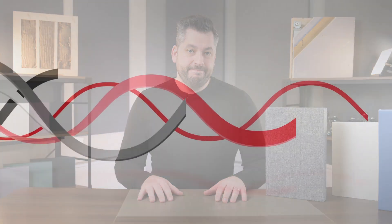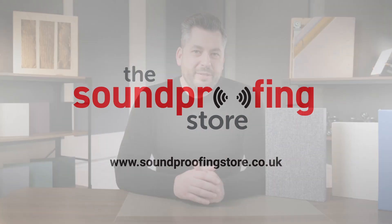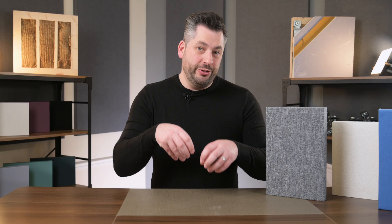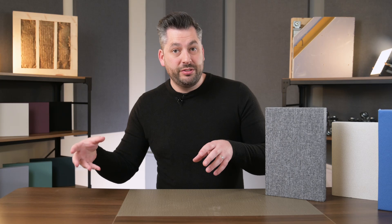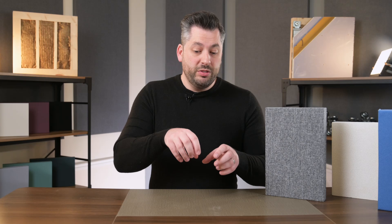So what is sound absorption and what is soundproofing? The simplest way I can think of to explain this is that soundproofing is about stopping sound from getting into or out of a space or a room. For example, being in your home and being disturbed by sound from neighbors getting in, or stopping your sound from getting out and disturbing your neighbors.